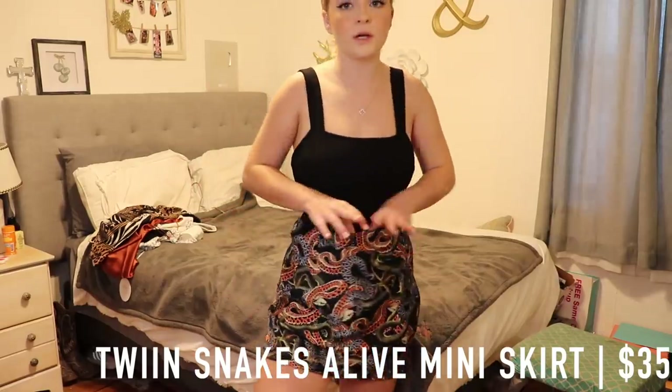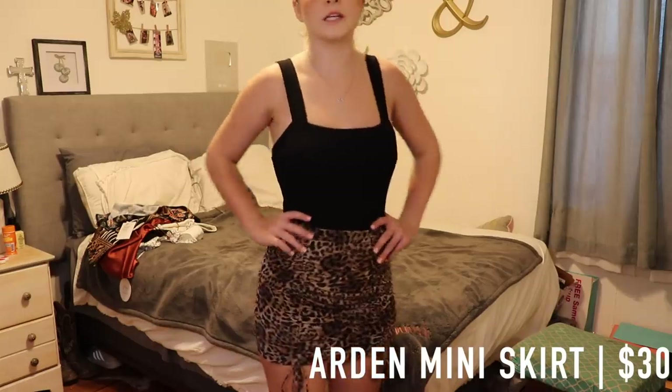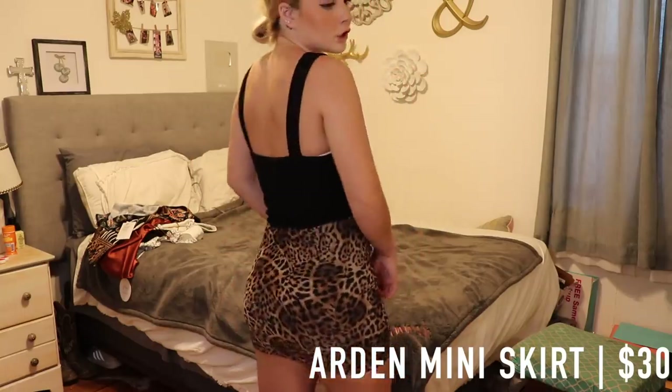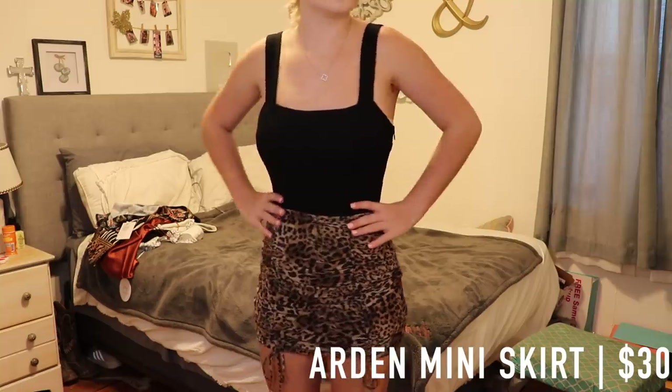This one is super duper cute, it just fits me a little big. The next skirt I have is the Arden mini skirt, and this one is honestly my favorite bottoms that I got, because I think it is so cute. It makes my booty look really good and it's also cheetah print.